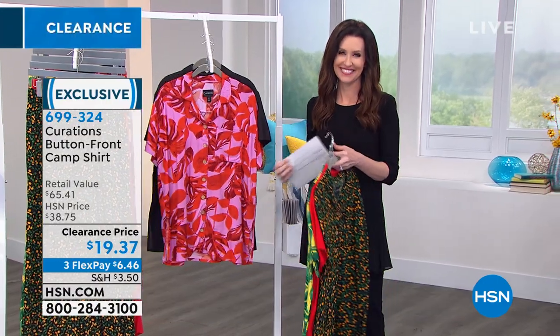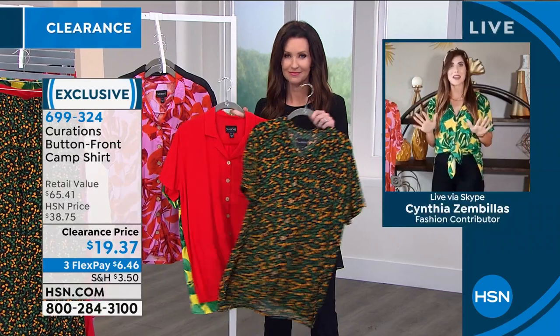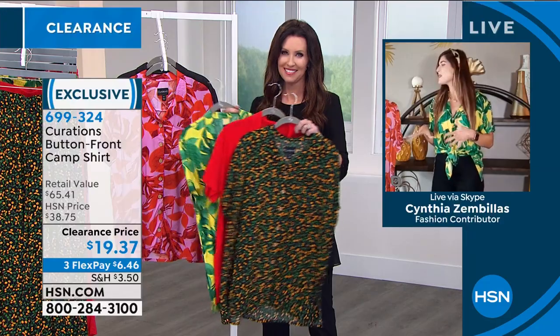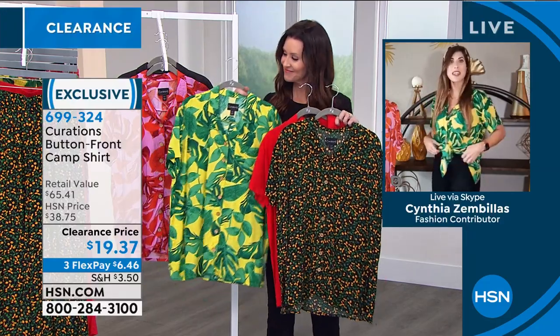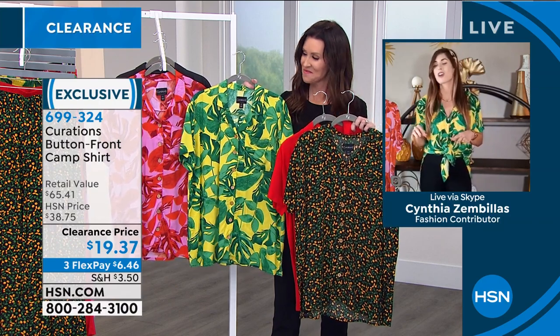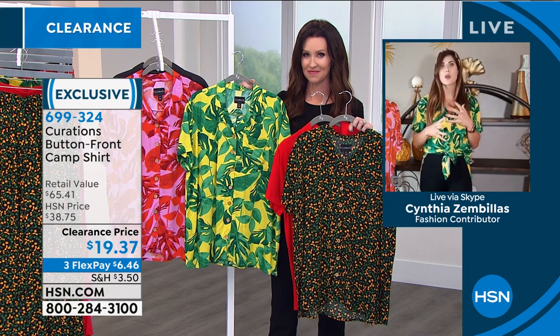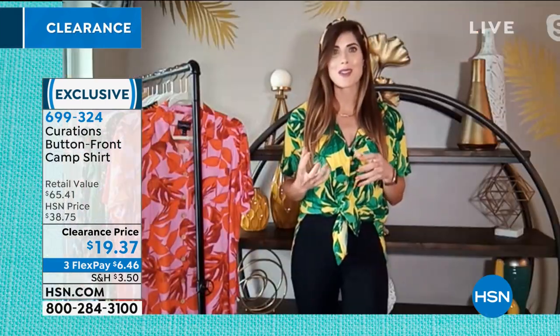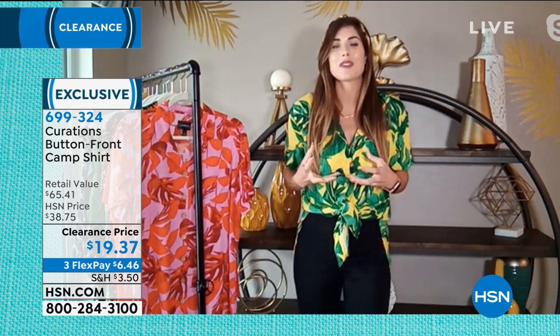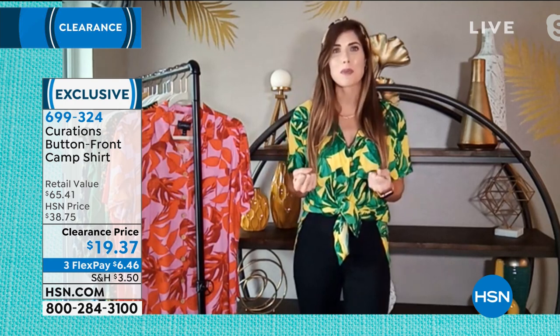Thank you! So happy to be here. You said it so well. We can't get there yet, but in our heads and in our apparel, we are there in spirit. I love this camp shirt. I actually have mine tied. I wear this all the time and I get so many compliments on it. I love the patterns — they were originally kind of Polynesian inspired, so you get this really tropical, island vibe. I don't think you could wear these patterns and not be in a really great mood.